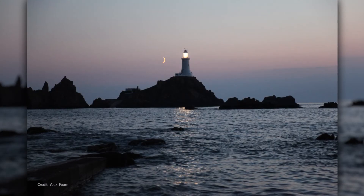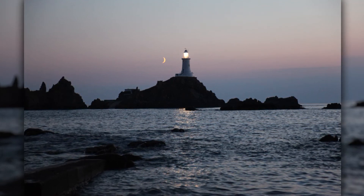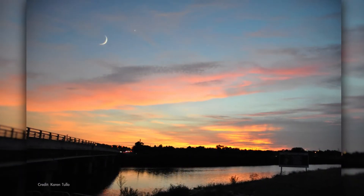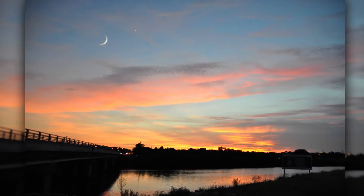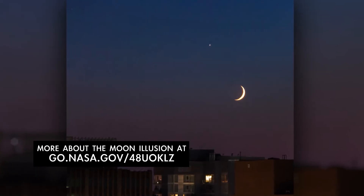Then on the 17th, look for a beautiful crescent moon sitting low in the southwest all by itself in the twilight following sunset. Thanks to the moon illusion, which causes the rising or setting moon to look larger, a crescent moon low near the horizon often appears extra captivating.